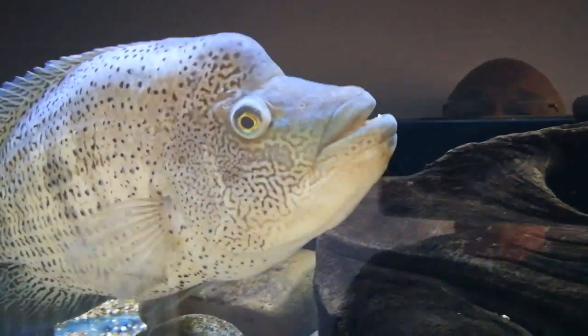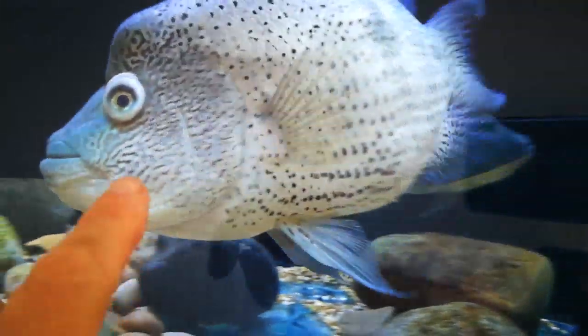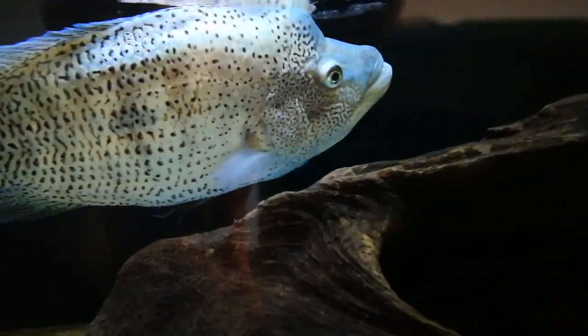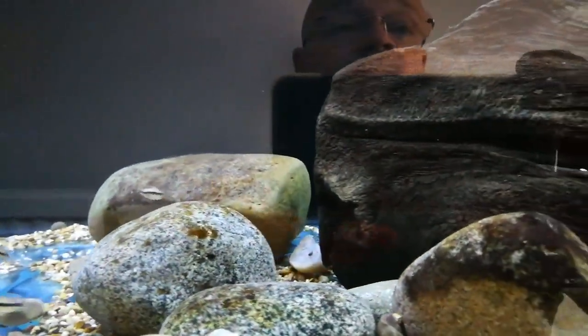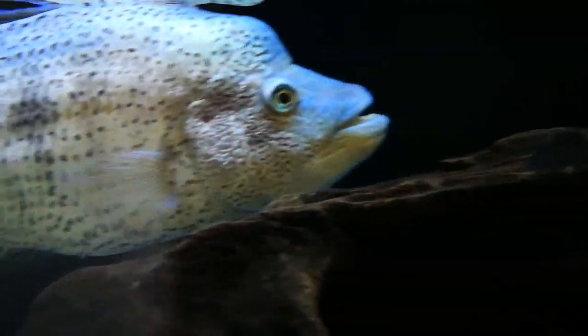Hello YouTube, this one's not so jolly and happy. I've noticed today that Wolfie — can you see that on his eye? His eye's all bulging out. So I'm in the middle of doing a massive water change, and I'm going to treat them with Epsom salts. I don't think there's anything wrong with the water. I think what it is, is they've been fighting — spawning and fighting, as they always do.